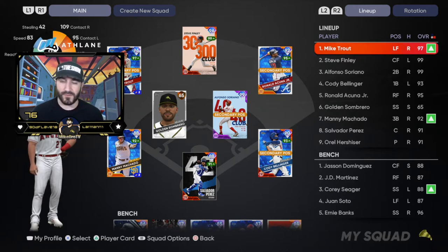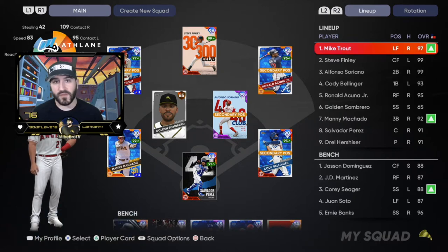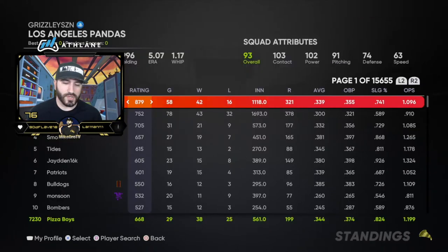Cody Bellinger is still my best hitter in the lineup, still floating just under .500. Ronnie Acuña, then our creative player Golden Sombrero — we finally named someone for being the top gifter in my chat for the month. Manny Machado batting seventh, Salvi batting eighth — his days are numbered. We are getting close to completing the Yankees and unlocking Jorge Posada.